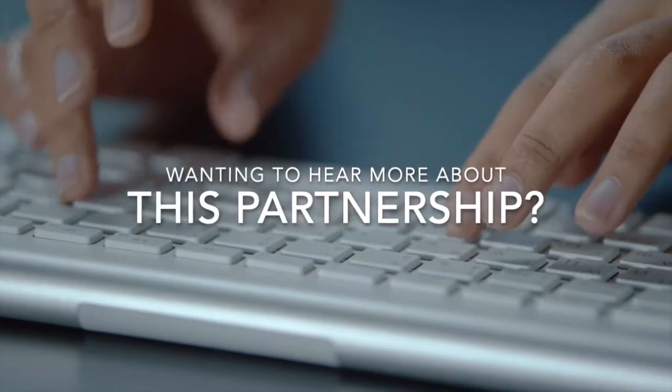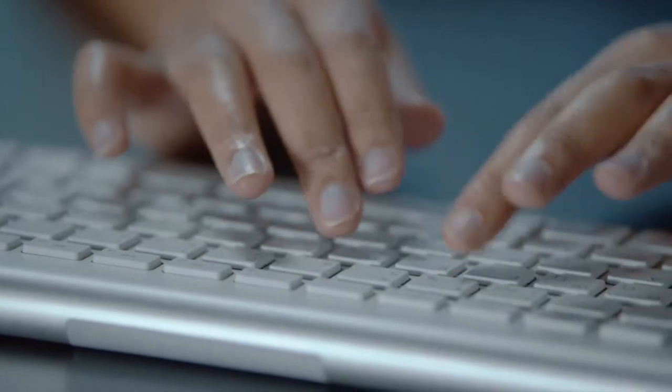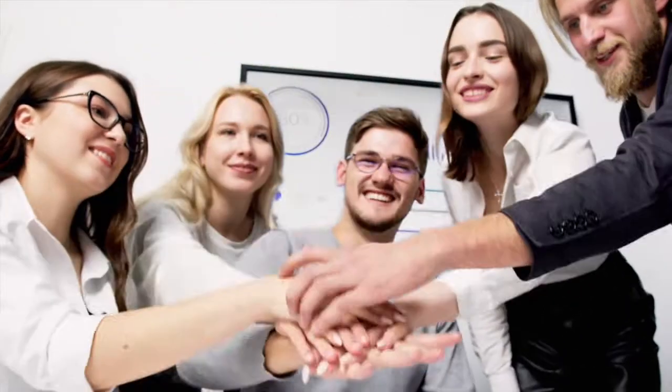Want to learn more about this partner integration? Contact our sales representative directly to schedule a discovery call, or learn more about this team online at www.clearstar.net/jazzhr.